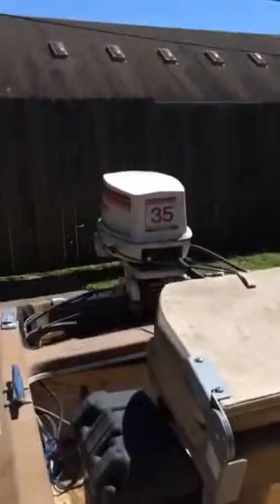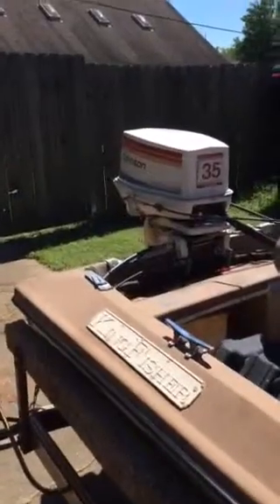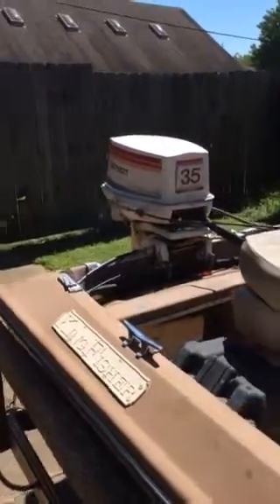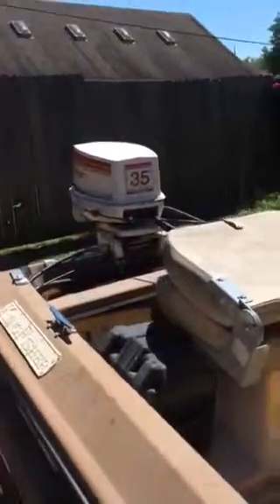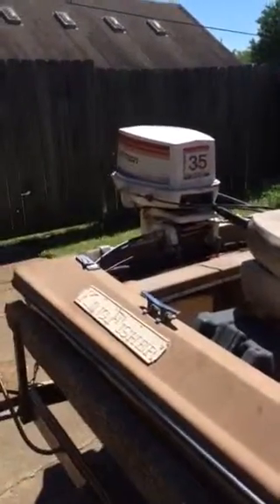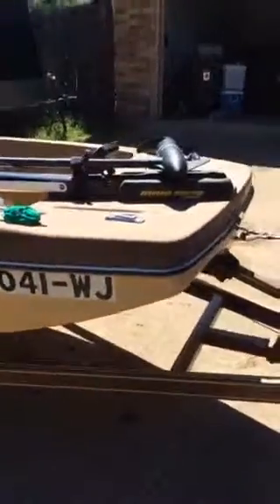I'll go ahead and start it for you. I can't find my earmuffs or I'd hook it up, but the water pump does work great. Overall, the boat is a great fishing boat — it's not perfect by any means, but it's a real good fishing boat.